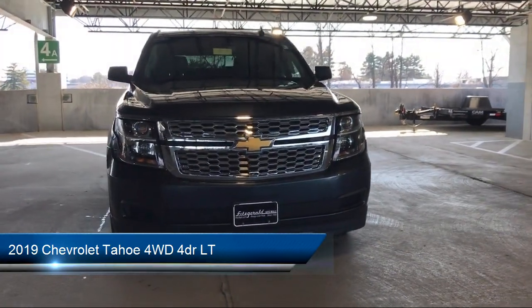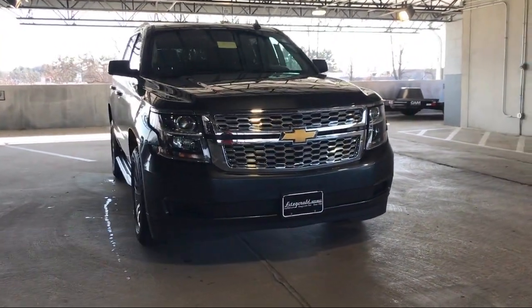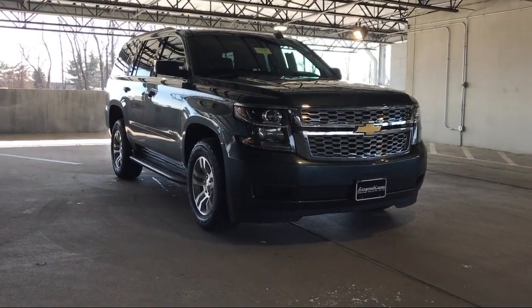It comes equipped with many standard and optional features, and has less than 95,000 miles on the odometer.